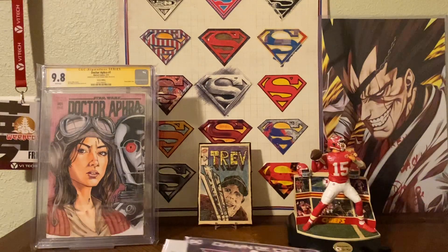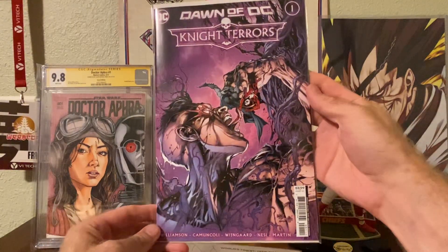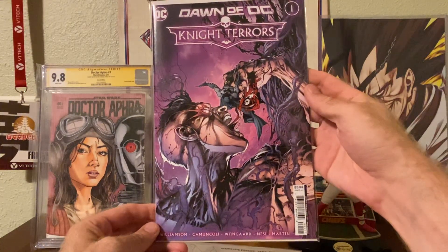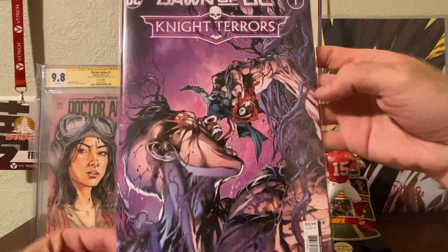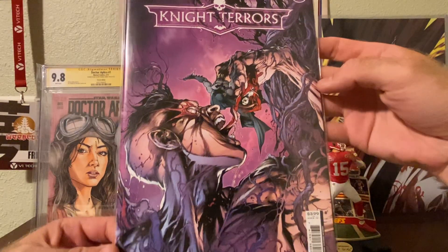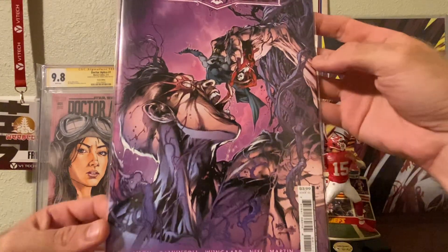Covers of the week, number three: we have Night Terrors number one, the A cover by Ivan Rice and David Mickey. I love this over the Blacklight variant this week just because it shows up better — you can see all the detail.